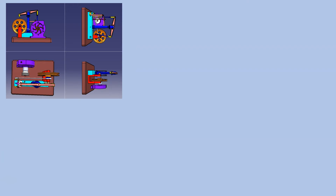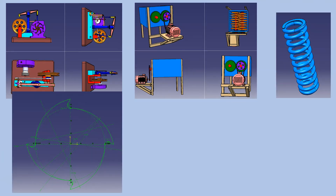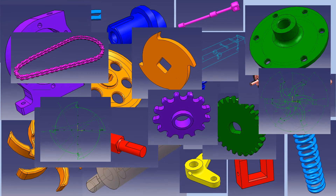In this course I will show you how to design a few interesting and complex projects. We will design those projects together, part by part and step by step. We will cover complex sketches, different types of parts, complex assembly, simulations and practice assignments.